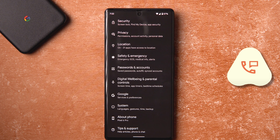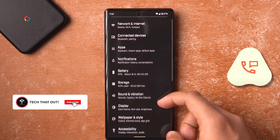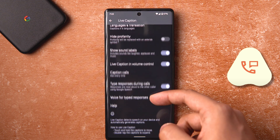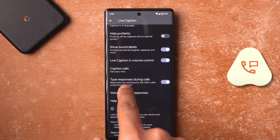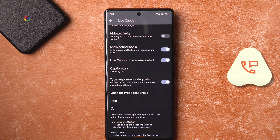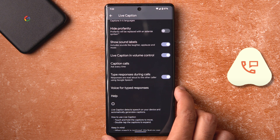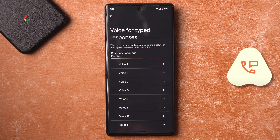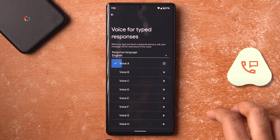You can go into Sound and Vibration, then into Live Caption. You have to turn on 'type response during call' to enable the keyboard features I just showed you.